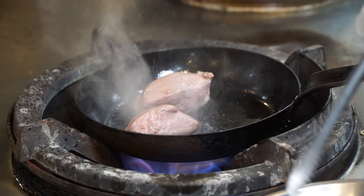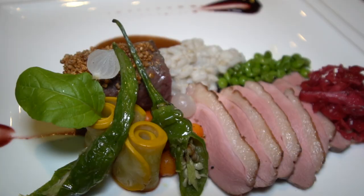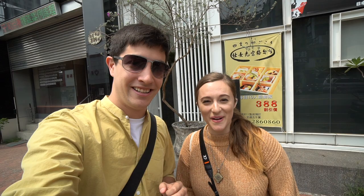Welcome to another episode of Chopstick Travel. I'm Luke, and I'm Sabrina. Today we are in Jiayi City, Taiwan — home to some incredible street food and local fare. But today we are going to be sampling its fine dining.